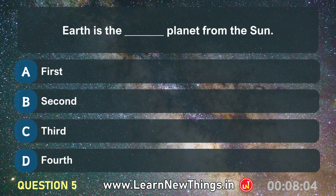Earth is the ___ planet from the sun. Third.